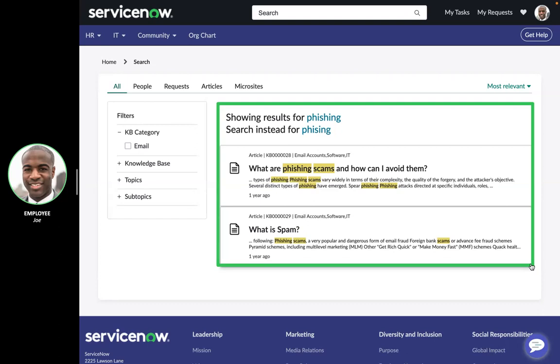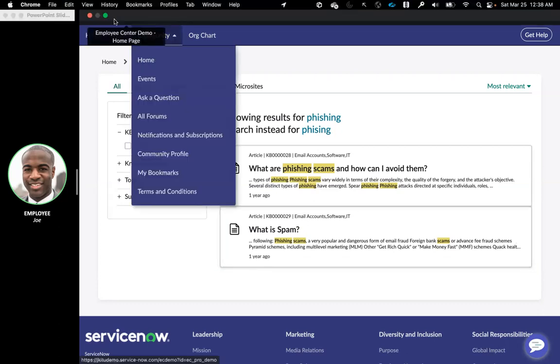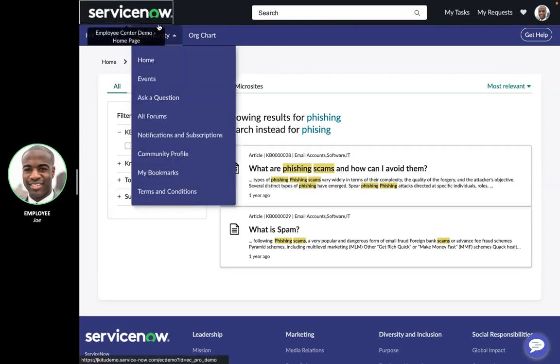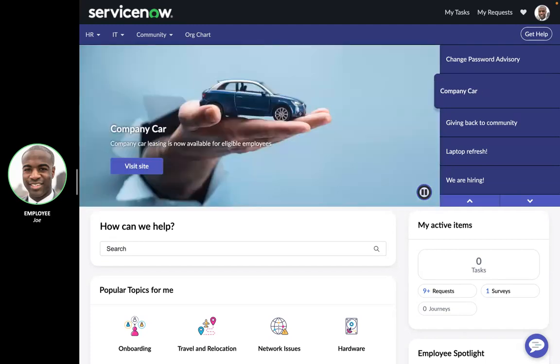For S&P Global, there was a 44% increased use of their knowledge base and a 47% increase of their digital channels by utilizing Employee Center Pro like what we're seeing here today. When I say digital channels, I mean omni-channel — Joe can work the way he wants. It could be from a desktop, even through Microsoft Teams, or even from a mobile device, because he needs to stay on the go and in the know.